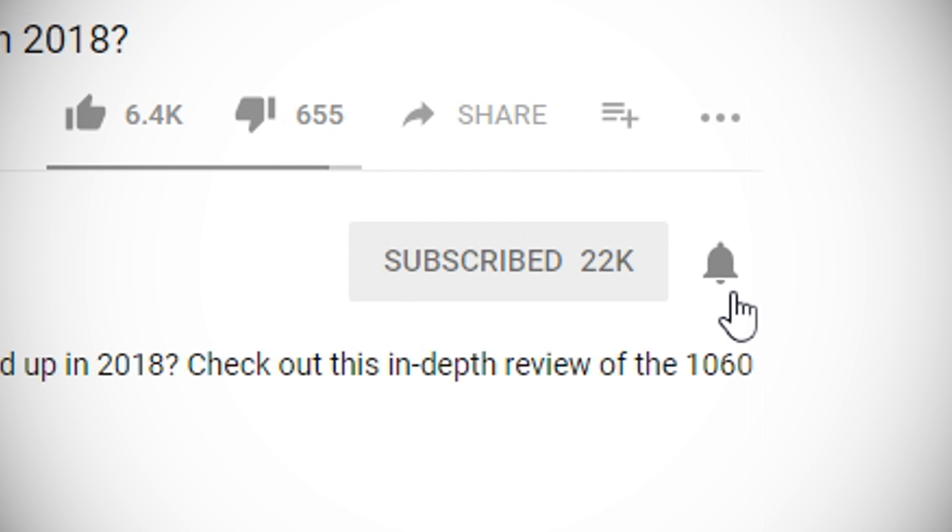Click the link in the description to pick one up for yourself. Hit subscribe and click the bell icon to get notified for new videos as soon as they're out. If you liked this video, hit the like button. Are you still running a stock cooler? Let me know in the comments below. Thanks for watching, I hope I helped, and I'll see you in the next video.